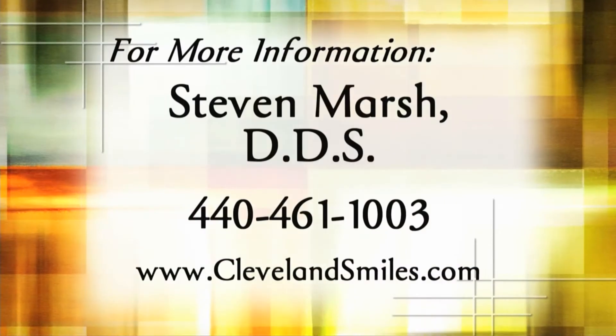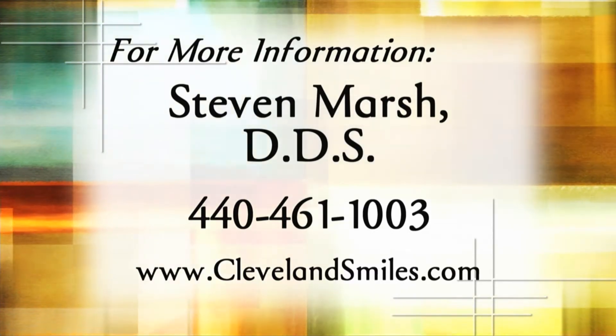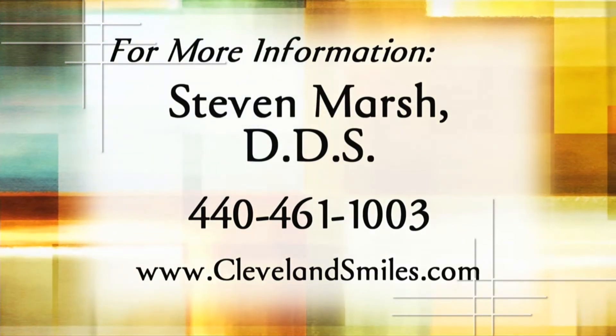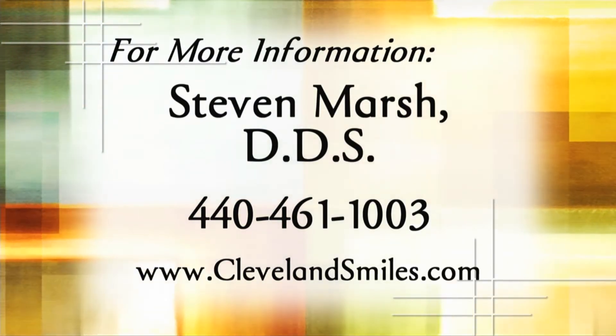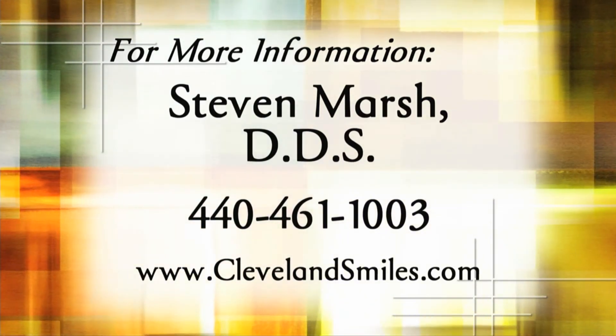We have lots of options today — small or large — and we can do whatever it takes to satisfy the patient. Your taxes are due in two days, but don't ask yourself for an extension on your smile. Give Dr. Stephen Marsh a call to find out what he can do for your smile by calling 440-461-1003 or visit www.clevelandsmiles.com.